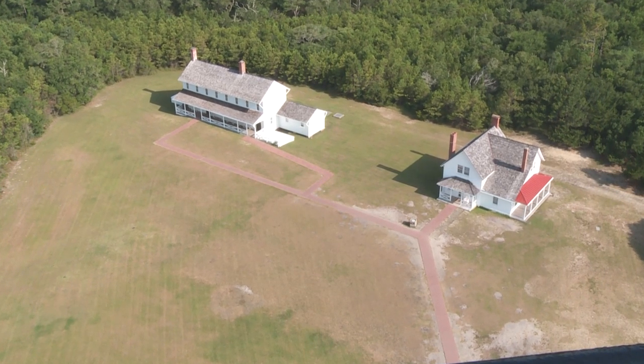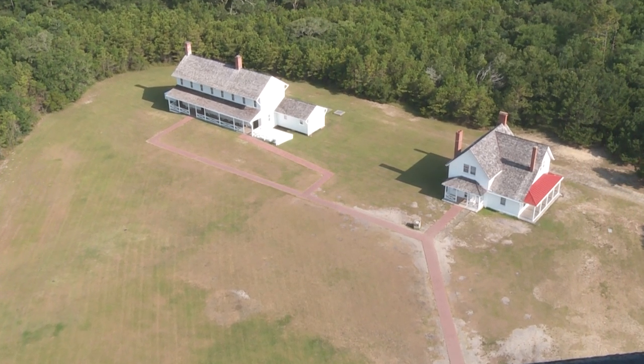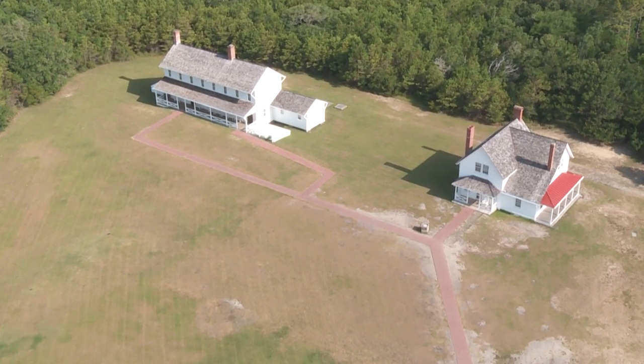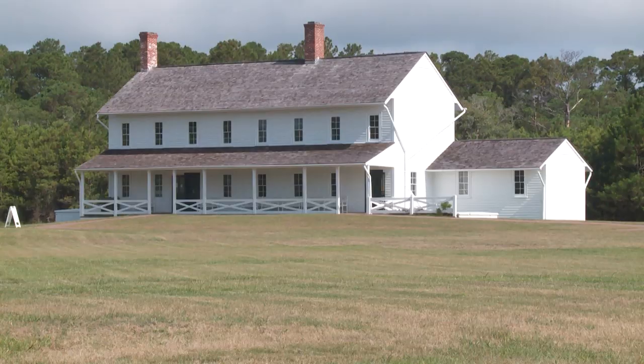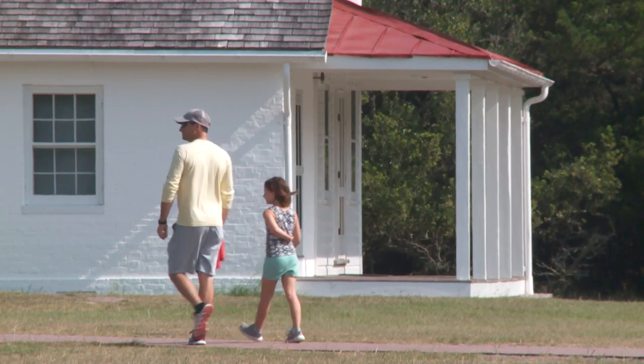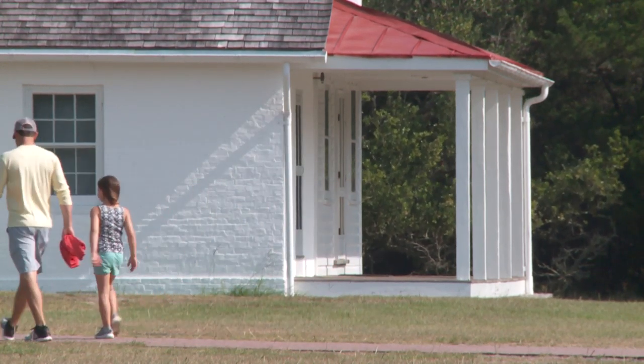20 years ago, everything was moved — not just the lighthouse. If you look down, you can see the two homes where the lighthouse keepers once lived. All of those buildings were moved as well, along with the sidewalk, so everything is in proportion to how it was set up in the old location.